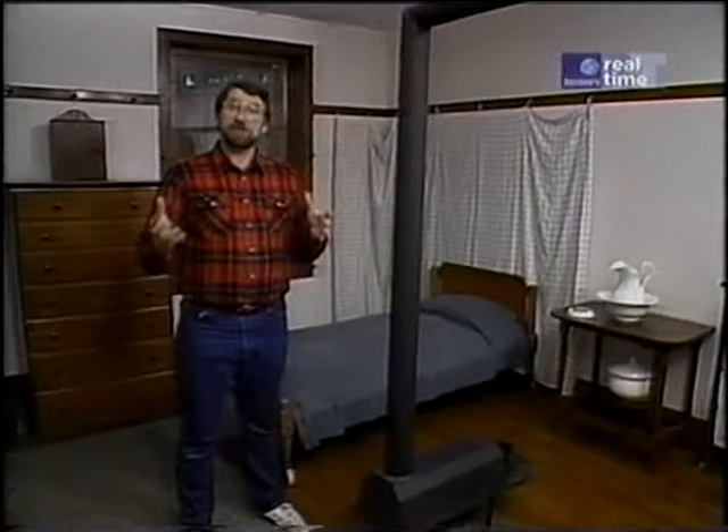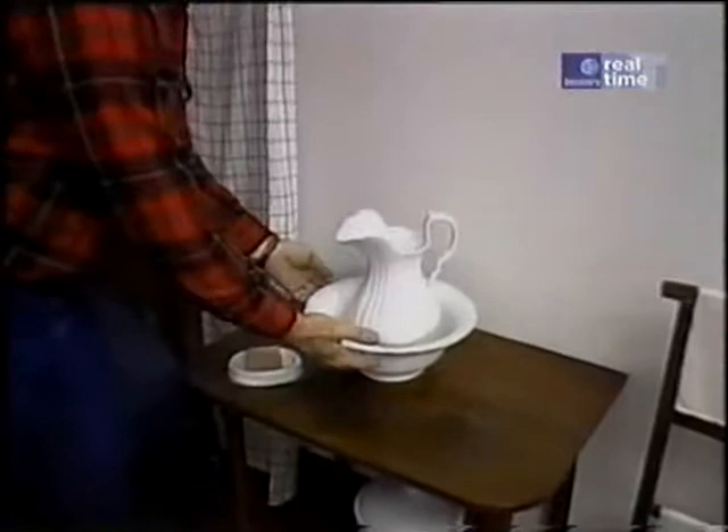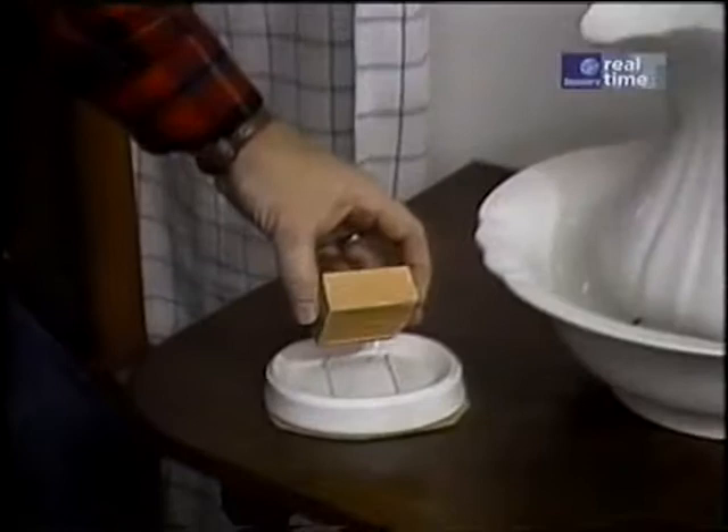The idea of a private bath to these 19th century Shakers was virtually unknown. They shared everything. For instance, this retiring room or bedroom was shared by four sisters. We've been told that they were satisfied just having a table with a basin and a pitcher filled with water, along with a bar of very harsh-looking soap.